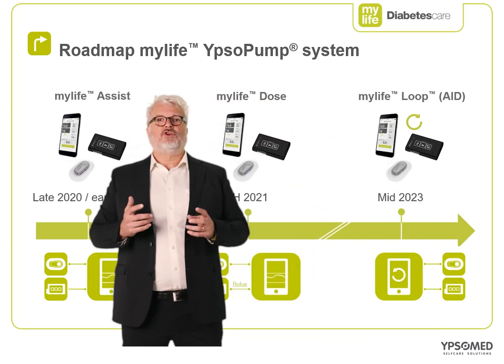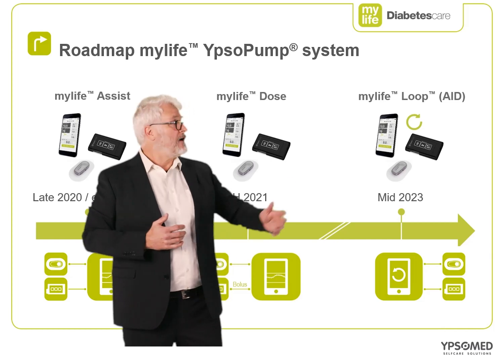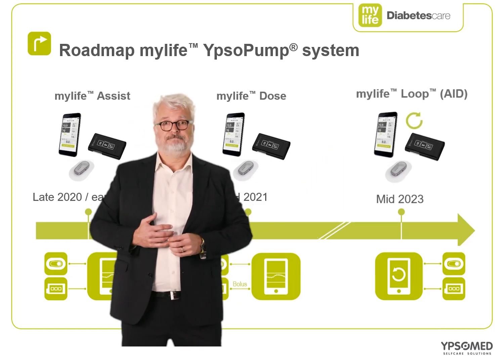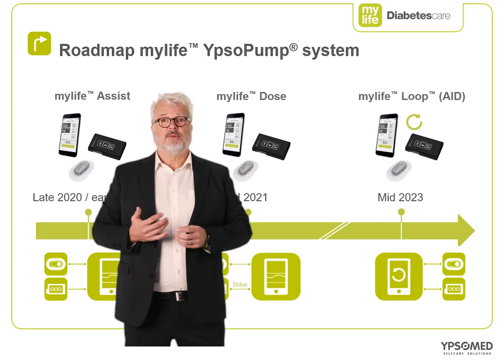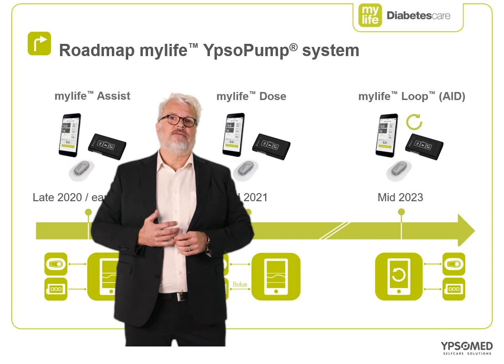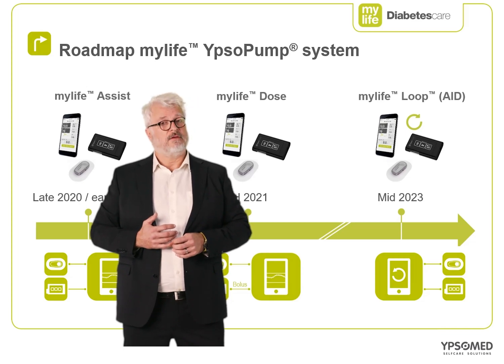Finally, approximately two years later, pending regulatory approvals, MyLife Loop will be launched. In this version, complete control of the MyLife Ipsopump system will be available via smartphone app, including the implementation of an automated insulin delivery algorithm.